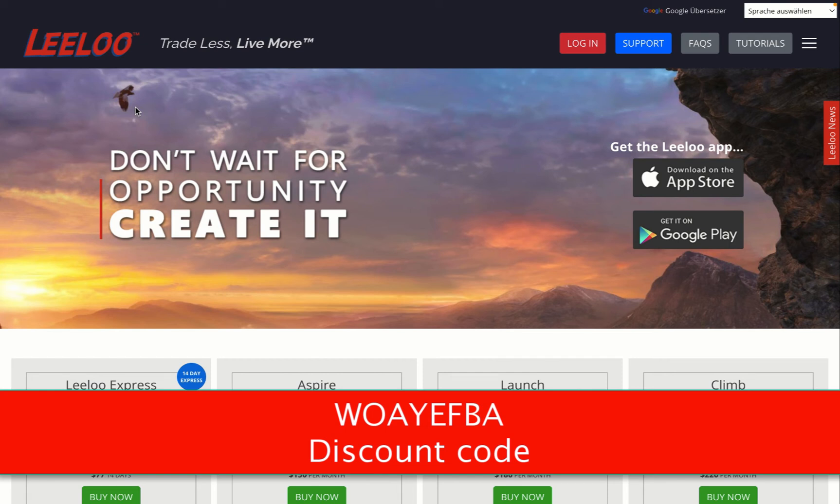Today I want to introduce you to LILU Trading. LILU Trading is a prop firm where you can show them that you know how to trade and you will get a funded trading account. So as simple as that.